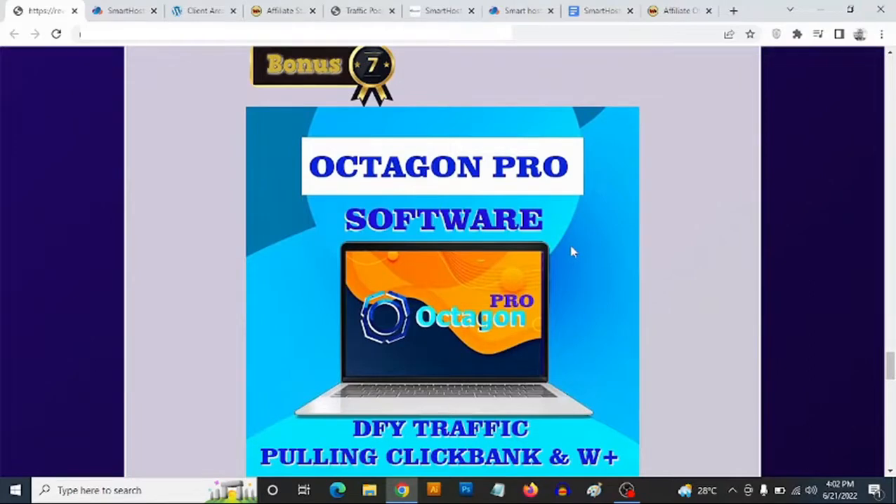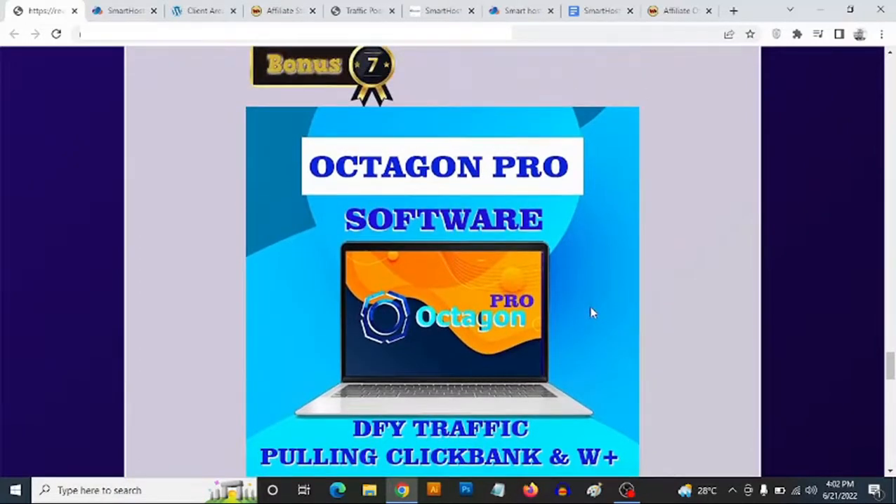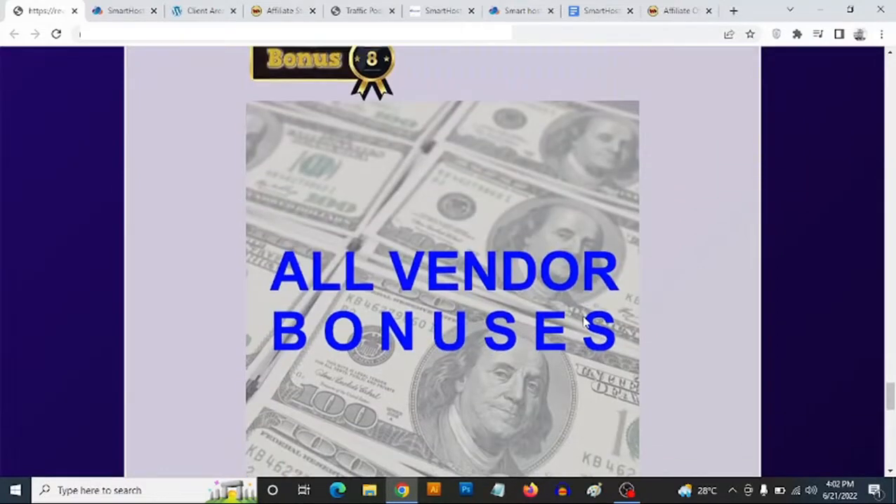Bonus number seven: you're going to be getting access to done-for-you cloud-based software that comes with high-converting done-for-you Clickbank product reviews and done-for-you Warrior Plus product reviews. All you need to do is add your affiliate links — for Clickbank, just add your Clickbank username to your profile and all the done-for-you product reviews become active with your own affiliate links. This also comes with done-for-you traffic and free traffic training to flood your links with high-quality traffic.